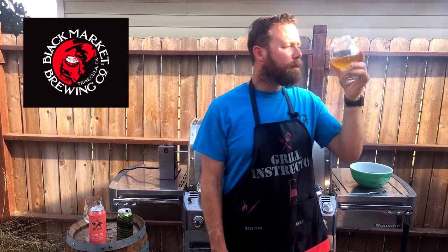A lot of craft breweries do these beers for the summer because they're super refreshing — great on a hot day. And as you know, I'm going to have this with some nice grilled rotisserie chicken. I think the sourness is going to pair really well with the smoky flavors from the chicken.